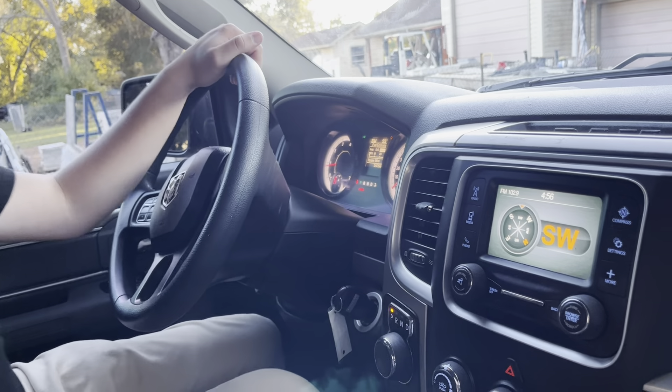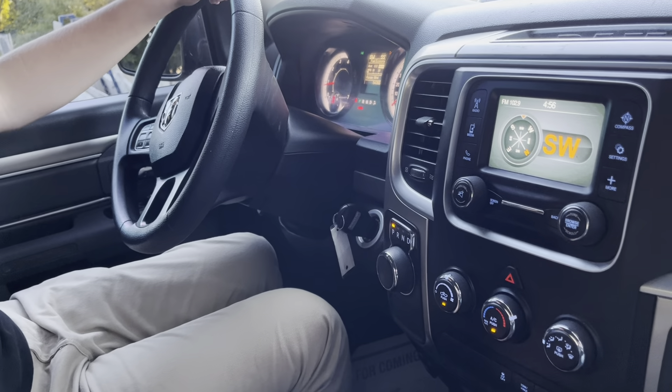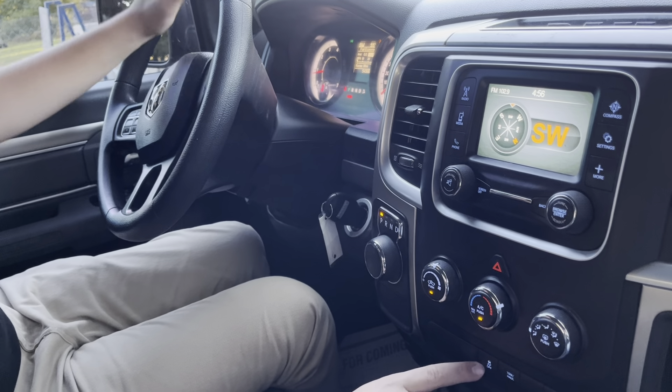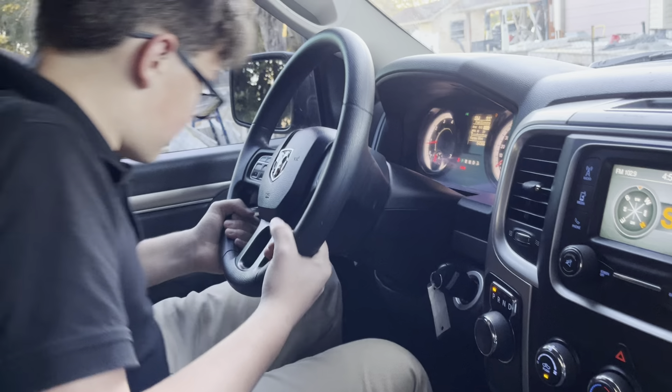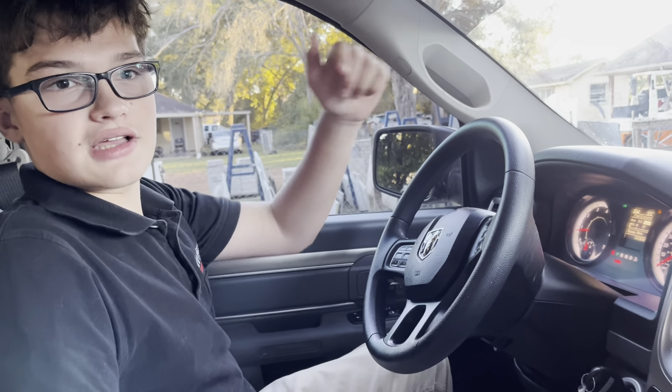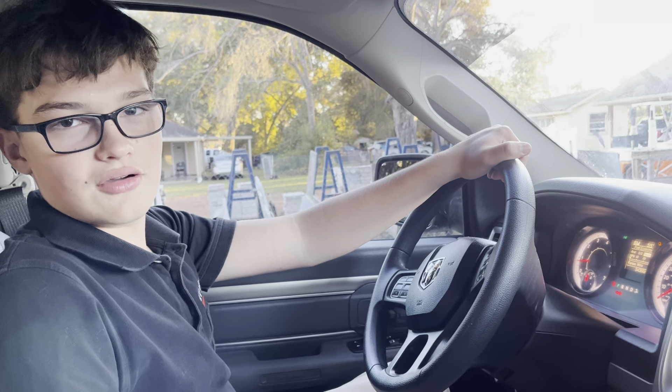Your climate control is right here, tow haul mode for whenever you want to tow your boat to the lake, and your traction control button for if you're in snow or something like that. And that is going to wrap it up for this video — if you guys like this truck, make sure to check it out in the description below. Have a good one!